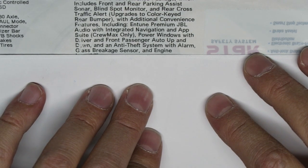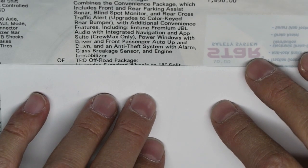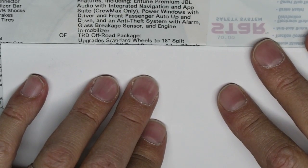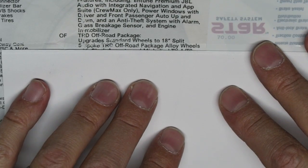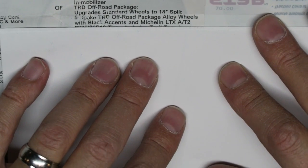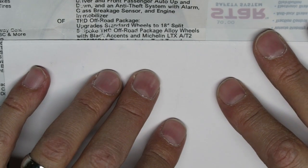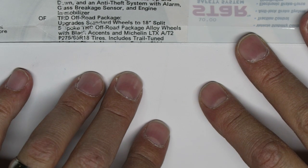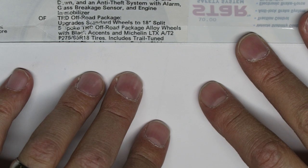It has the TRD Off-Road package, which upgrades the standard wheels to 18-inch split five-and-six-spoke TRD Off-Road alloy wheels with black accents. Someone had asked about the tires — they are Michelin LTX A/T2 P275/65R18 tires. So those are what I'm running on mine — the Michelin P275/65R18s.